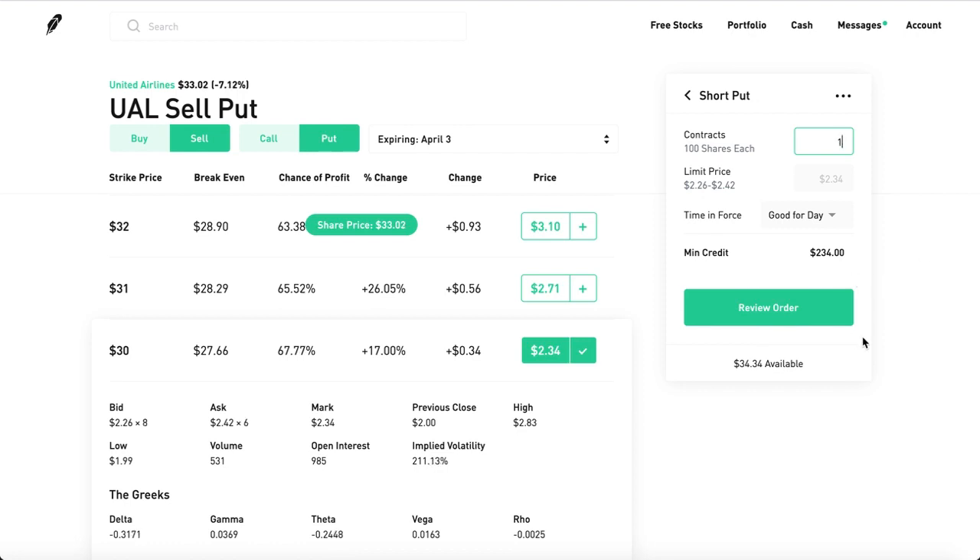Let's say you have $6,000. Click two contracts. You have $6,000 locked into this collateral deal, and you'll be paid $466. That's pretty sweet, honestly.